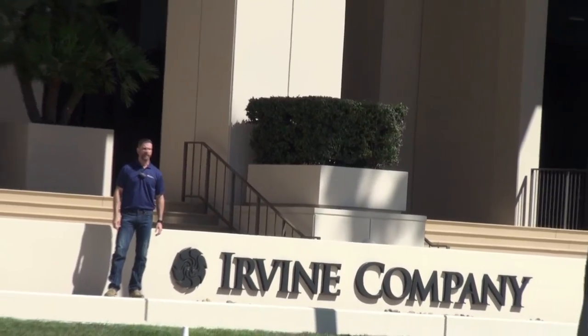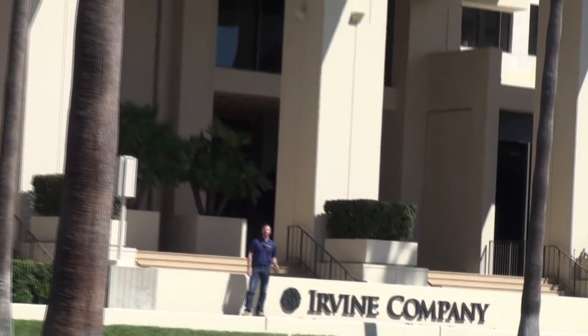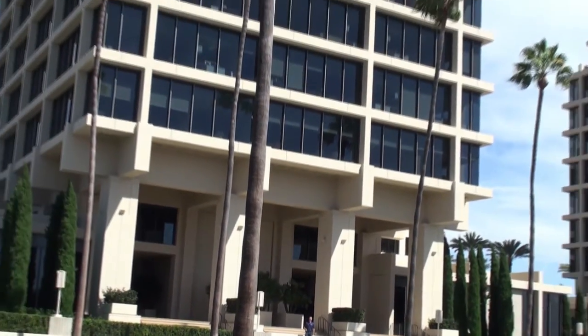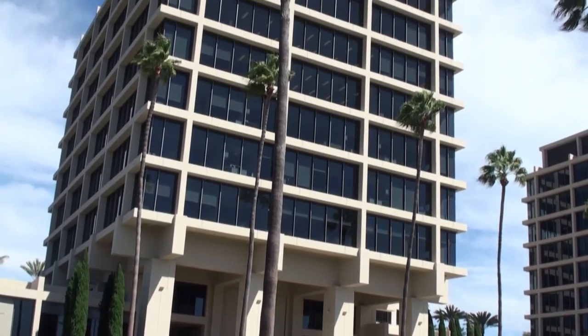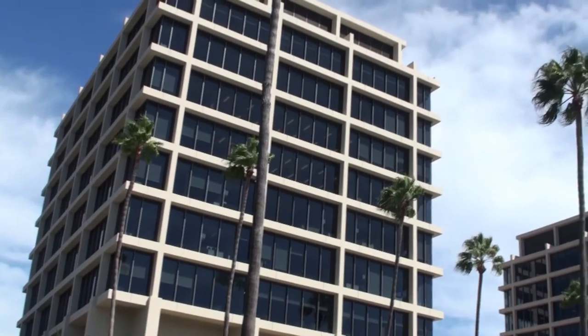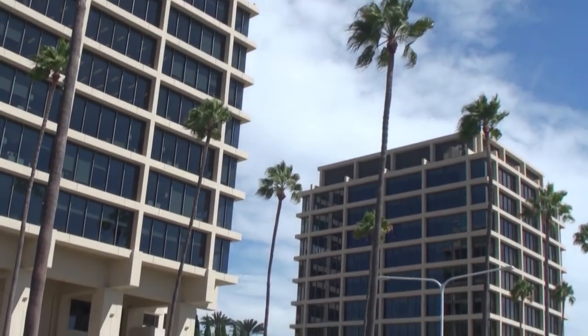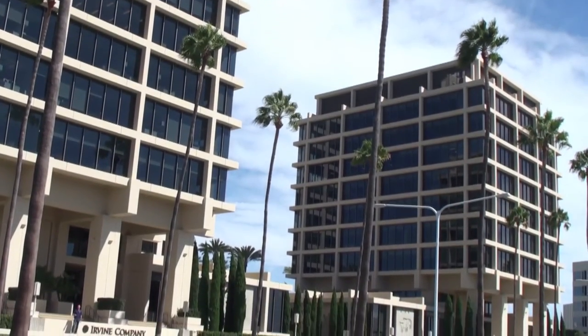We're here off of Newport Center Drive today in Fashion Island, Newport Beach. These two towers behind me were recently completed with a 3M product known as Prestige 70. It's an ultra high performance film that's very light in appearance. Even though you can see a little bit of tint to the glass, most of that is in the glass itself. The film is virtually clear.